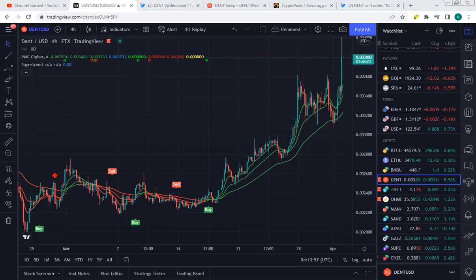DENT uses their eSIM based on blockchain technology to eliminate roaming charges on mobile networks, so when travelling worldwide you don't get those massive roaming charge bills. DENT has its own exchange — the DENT exchange — powered by the DENT token, making the data a tradable asset on the blockchain.